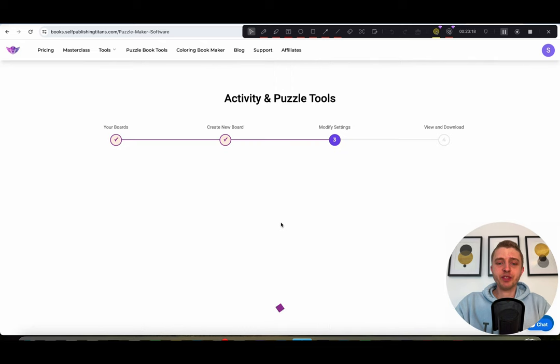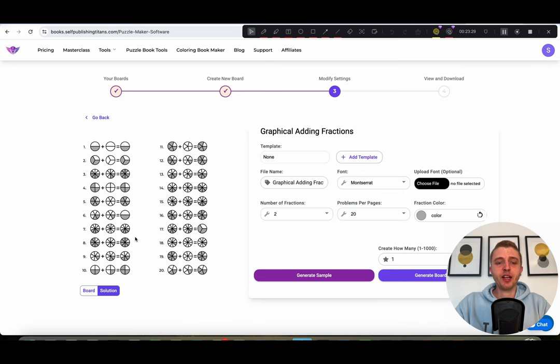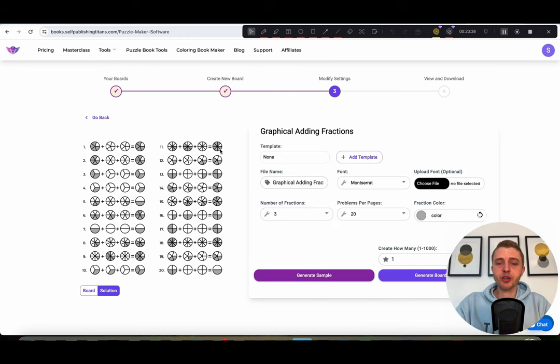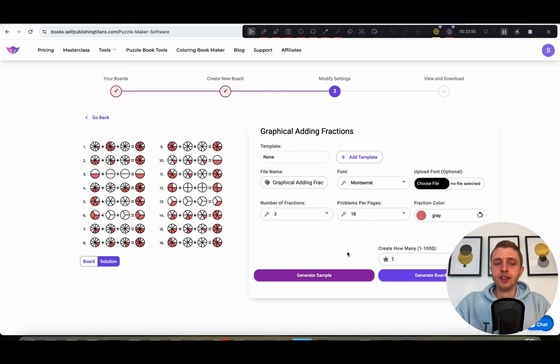Moving on, we have the adding fraction pies. The person needs to add up each of the fractions to come up with the answer, and all of these will be less than the total of one. You can change the number of fractions to three to make it slightly harder. You can choose how many you want per page and also change the color of the pies. It's a simple but really useful game for kids to learn fractions, and once you have the settings you like, just create however many you want.